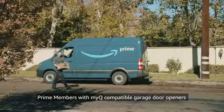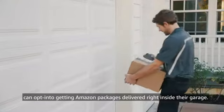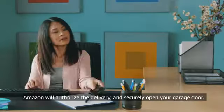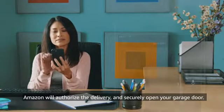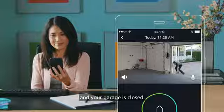Prime members with MyQ-compatible garage door openers can opt into getting Amazon packages delivered right inside their garage. Amazon will authorize the delivery and securely open your garage door. You'll get a notification once your package is delivered and your garage is closed.